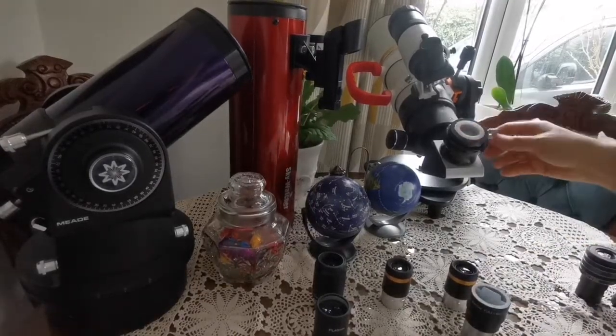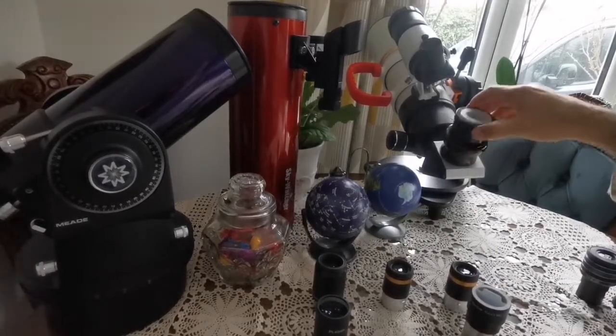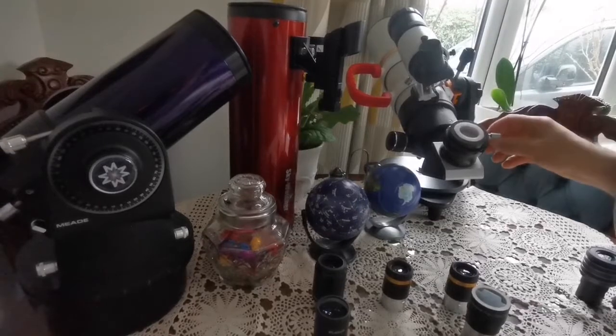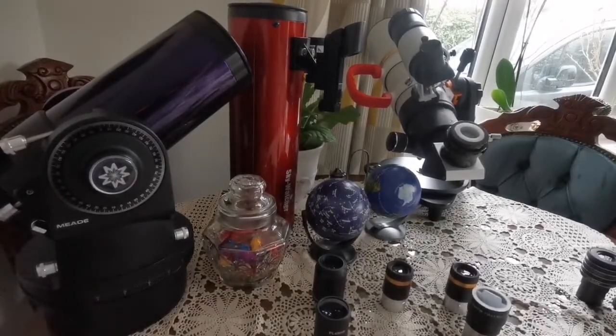This is the eyepiece adapter. You can adjust it for use in a two-inch barrel, and use your smaller 1.25-inch eyepieces on it with this accessory.